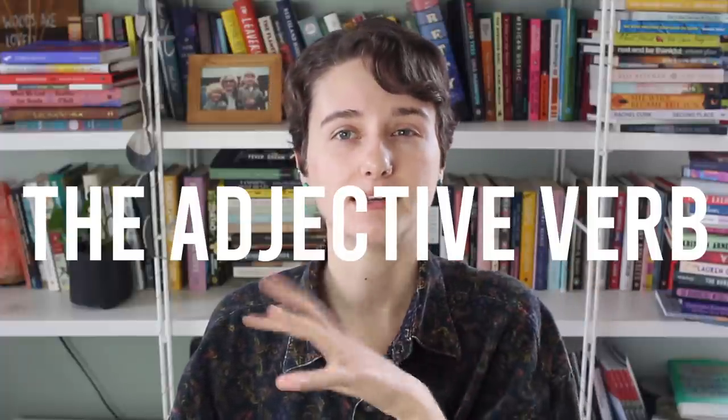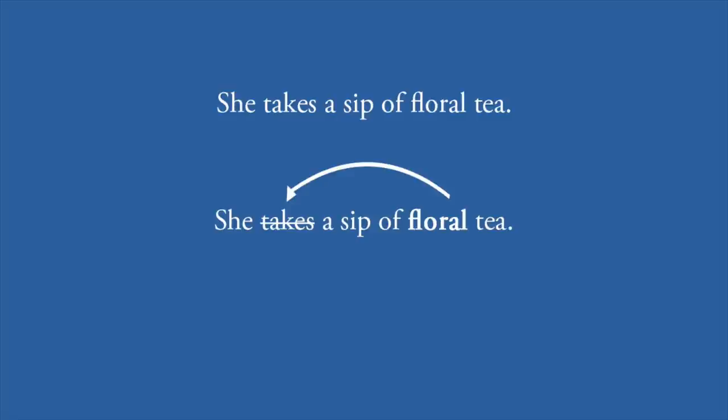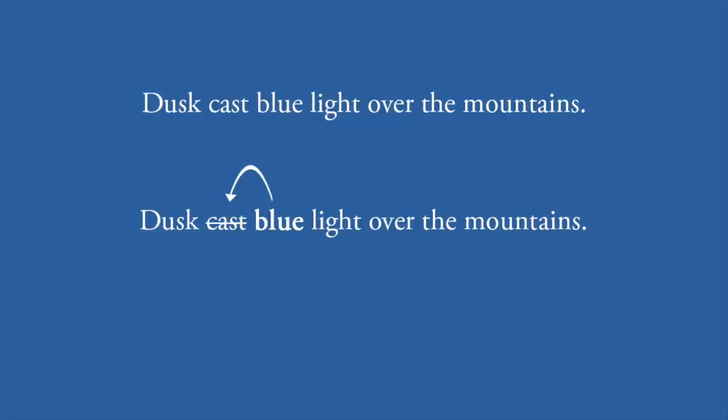The second type of concrete verb is the adjective verb — instead of turning a noun into a verb, you take the adjective describing the noun and turn that into the verb. For example: 'she takes a sip of floral tea' could become 'the tea florals her lips' — the floral quality of the tea is now becoming active. For another example: 'dusk cast blue light over the mountains' could become 'dusk blued the mountains.' These really show how much you can condense the sentence — from 'dusk cast blue light over the mountains' to 'dusk blued the mountains,' far fewer words.